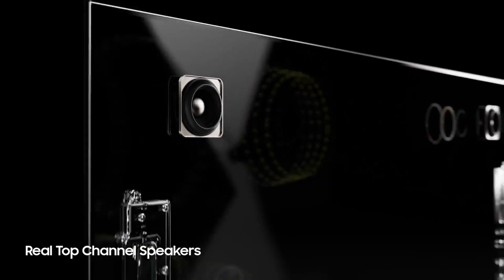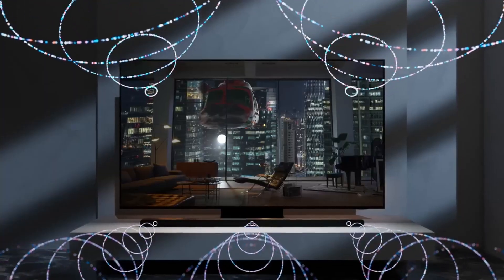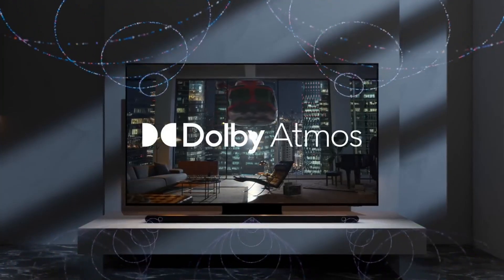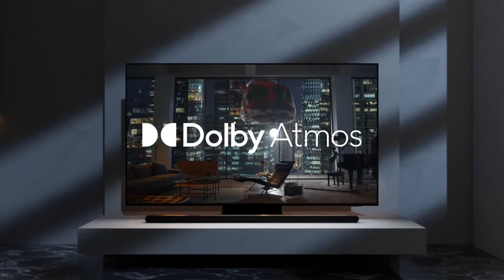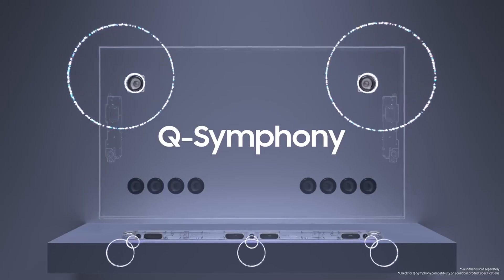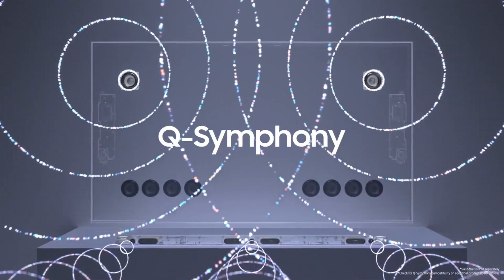However, in every beauty there may be a slight flaw. Challenges in displaying black colors in bright rooms and the absence of Dolby Vision are some notable drawbacks. In conclusion, the Samsung S95B contributes to home entertainment systems with an impressive television. However, it's crucial to consider your personal preferences and needs before making a purchase.